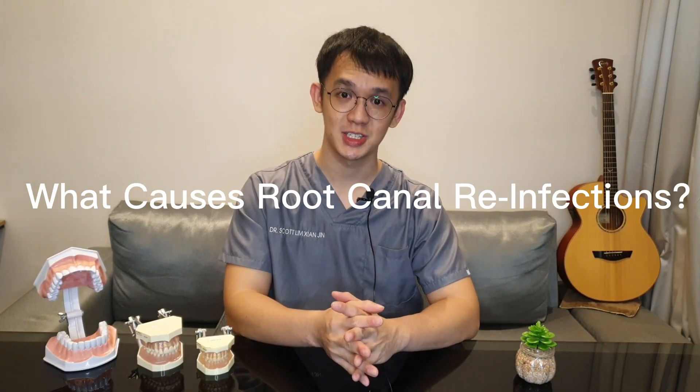Despite the high success and survival rate, root canal treatment may fail when the treatment is carried out inadequately. There are also cases in which the treatment has followed high standards yet still results in failure. So what causes root canal reinfections?